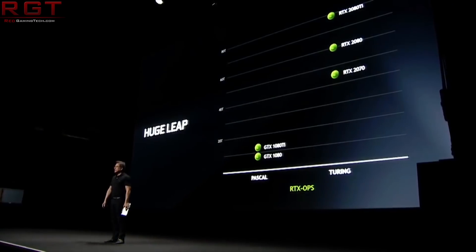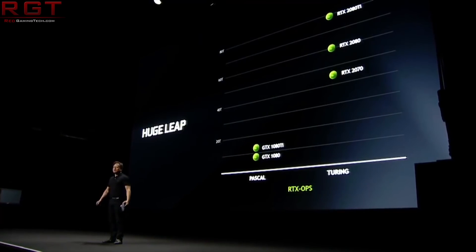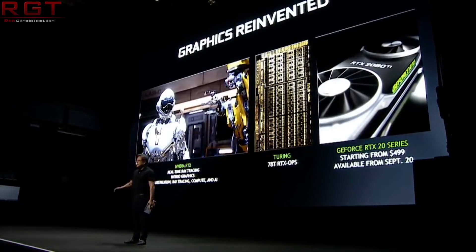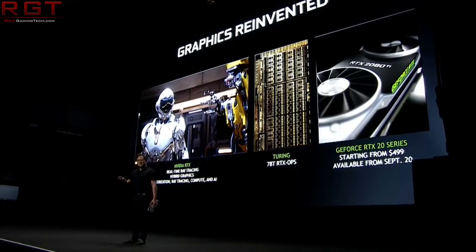For the reference clock speed, we are going to be seeing 1530 base and 1785 megahertz boost, but that is for the reference. Custom models are expected to be boosted up to around 1860 megahertz. Videocards' source even went so far as to say the price of $219 US.